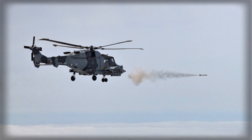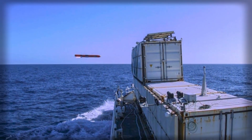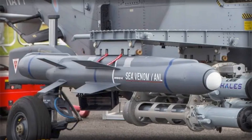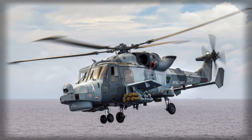For Britain's defense industry, the Sea Venom's entry into service marks an important achievement. MBDA's role in developing and producing the missile underscores the UK's continued leadership in precision-guided weapons technology. The project has also provided valuable experience in system integration, data-link security, and seeker development, all of which will feed into future British and European missile programs. In a broader sense, the Sea Venom reinforces the notion that Britain remains a key innovator and reliable partner within the Western defense ecosystem.